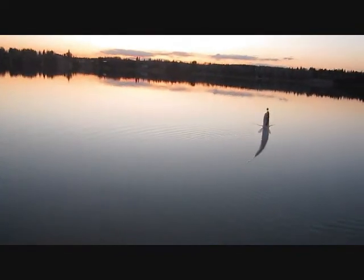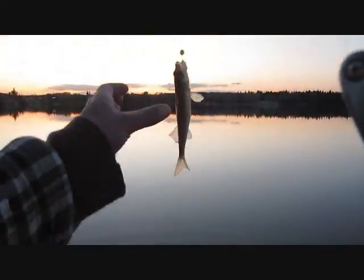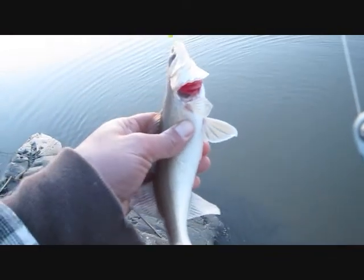Hopefully these get a bit bigger. The rod cam hasn't quite been worked out yet — there we go, there's a little wally.